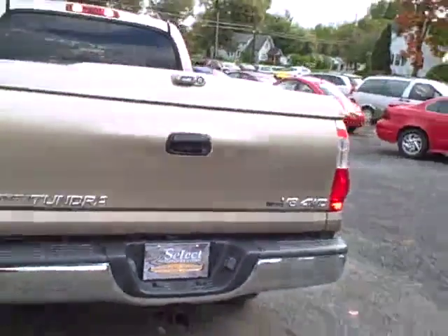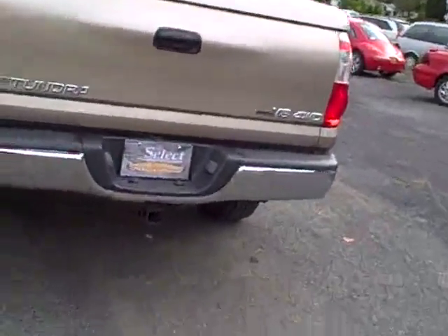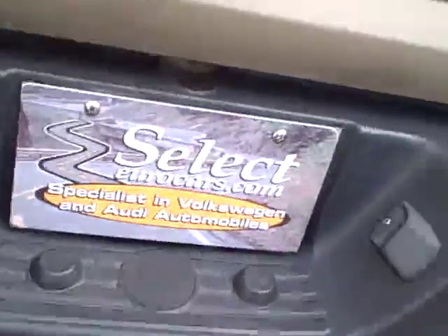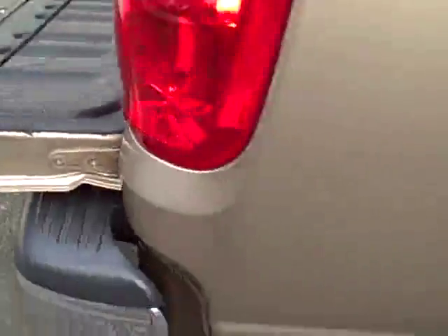Coming around toward the rear, you can see how nice she looks with the bed cover. The hitch doesn't look like it's been used hardly at all. The bumpers are in great shape. Fold up this cap — and the rhino lining throughout to protect it.